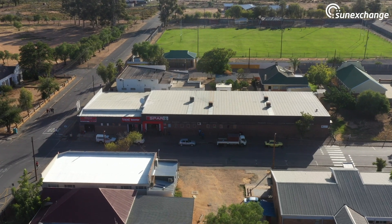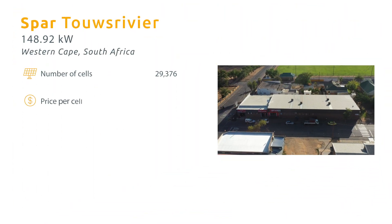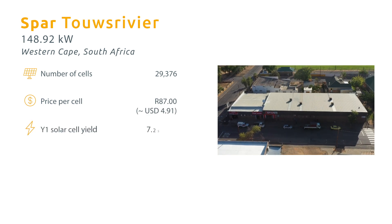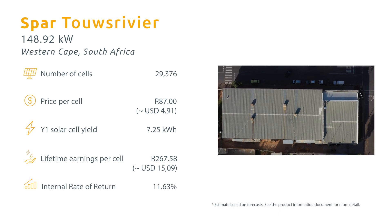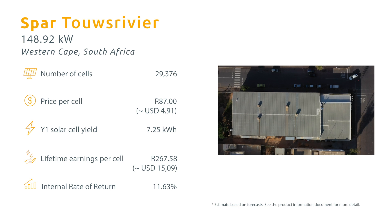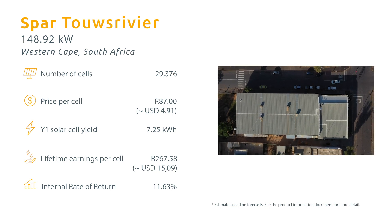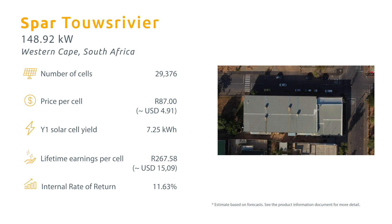Each solar cell on this project costs just R87, or around US$6. Each cell will produce an estimated 7.2 kWh of clean electricity per year. It will be purchased by the spa supermarket at a starting price of R1.20, or around US$8 per kWh. This will give you an estimated internal rate of return of 11.63%.